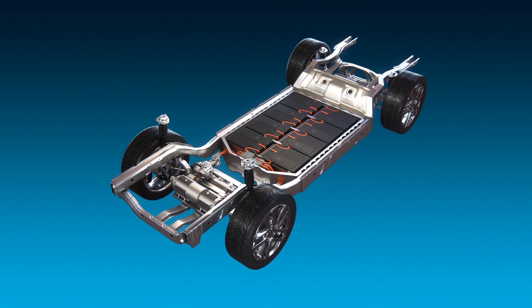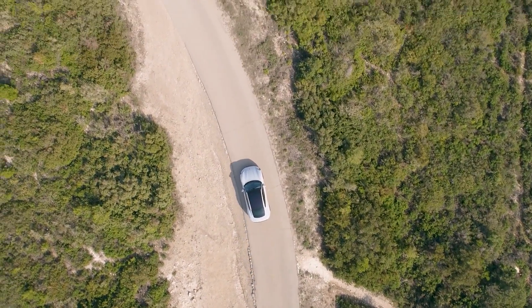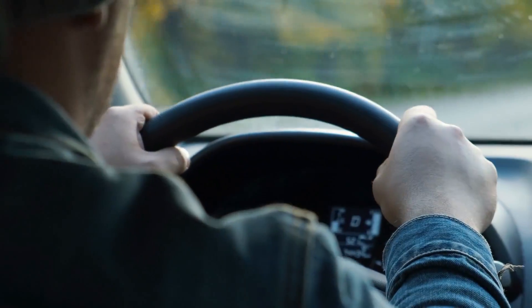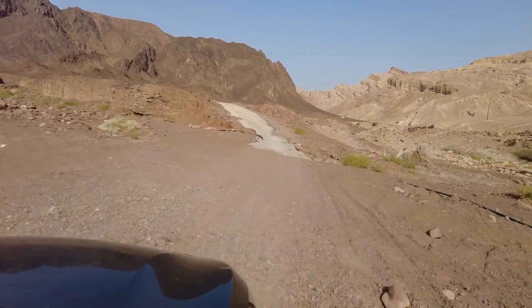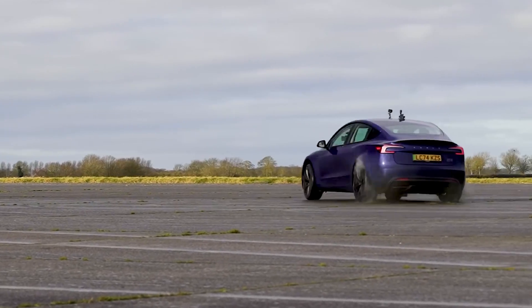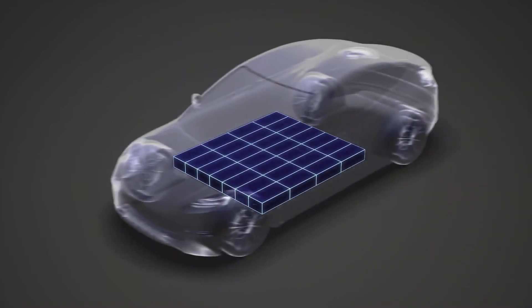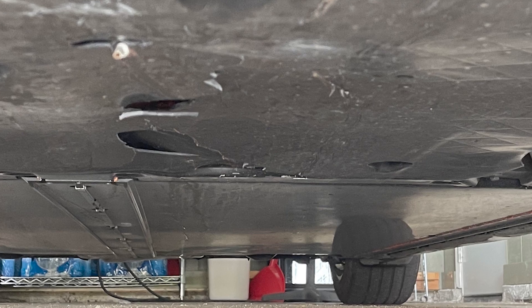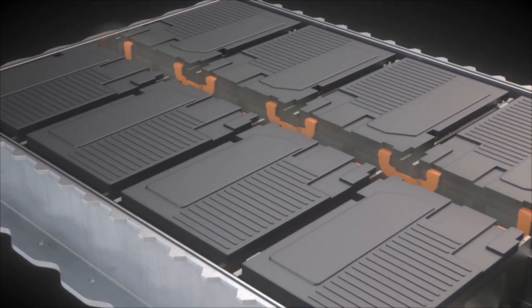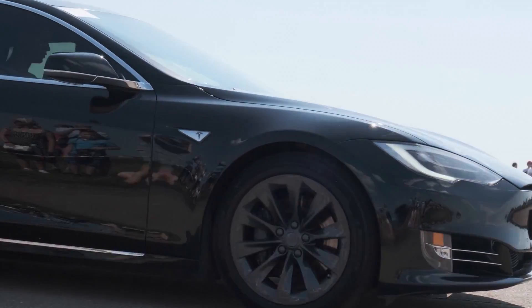A shield isn't just cosmetic — it's protecting thousands of dollars of technology. A lot of drivers don't even realize when the shield gets hurt. Maybe you went over a high curb, hit a speed bump too fast, or drove on a rough gravel road. Even one bad scrape in a parking lot can be enough. You hear a scrape and think it's nothing, but underneath, that impact might have weakened the battery shield. Once there's an opening, water, salt, and dirt can sneak inside, slowly corroding the casing, wiring, and cooling system.